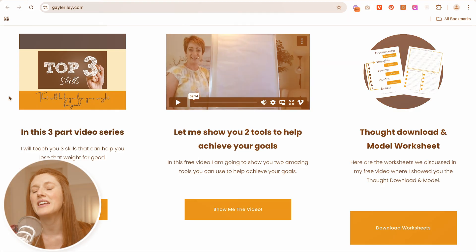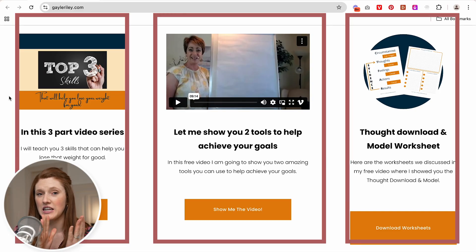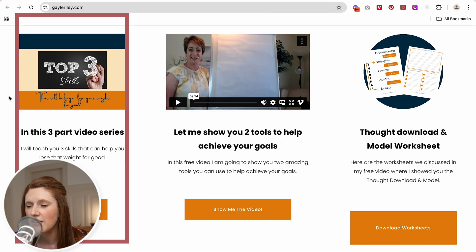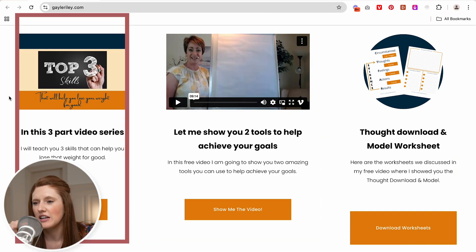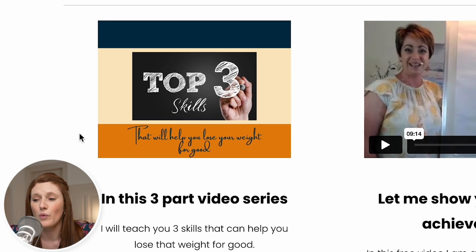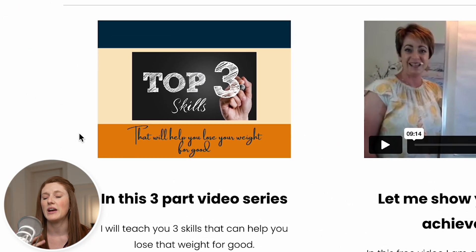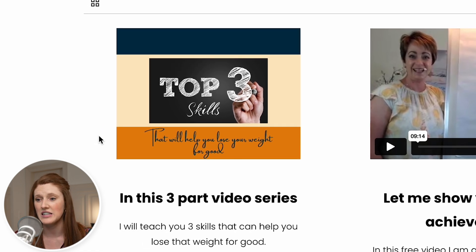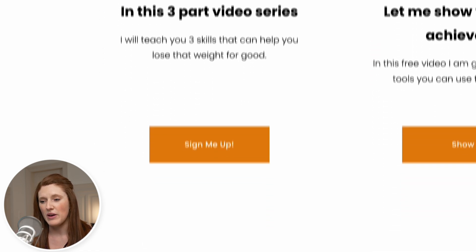We are on the lovely Gail Riley's website and she has three opt-in gifts happening here side by side. Now I want to focus on the one on the left. If I read closely to the scripty text there, it says 'top three skills that will help you lose weight for good.' So it's very clearly a three-part video series. That is in heading text — that's fantastic.